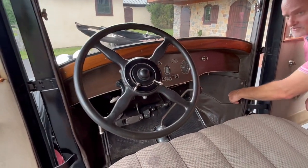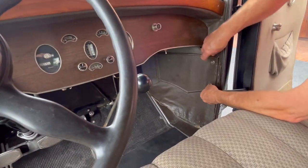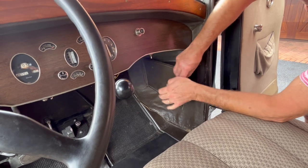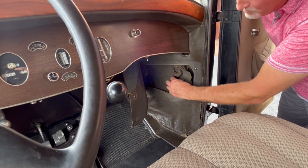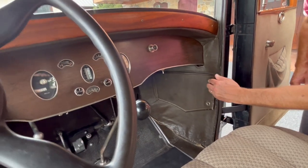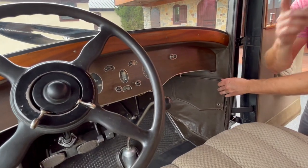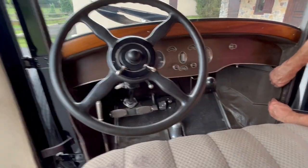There's a little tool kit right here with some of the original Packard tools in it. These are light switches — all the interior lights work, even the lights on the dashboard work.